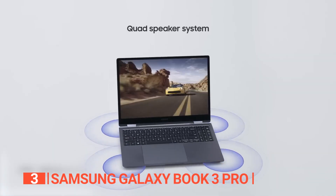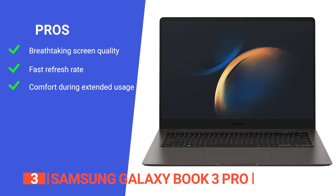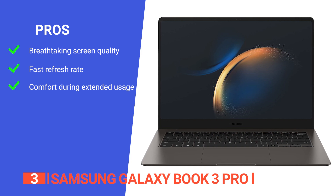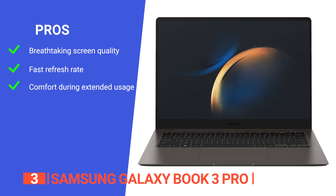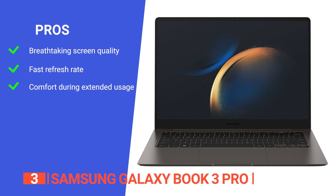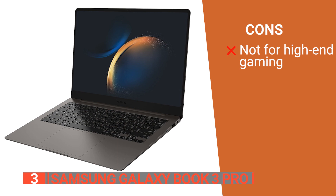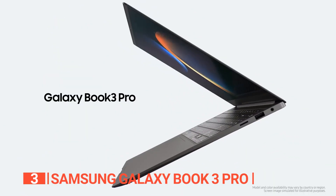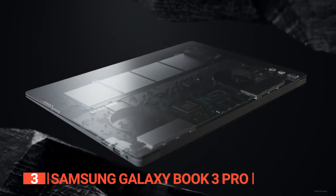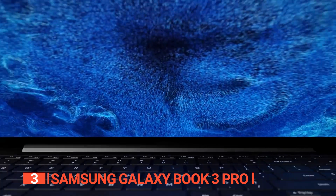Its pros include a stunning AMOLED screen that is brighter for more vibrant graphics, a swift 120Hz refresh rate for smooth scrolling, and iCare display technology that mitigates blue light for comfort during extended use. However, its integrated graphics card may not be sufficient for gaming or complex graphics-intensive tasks. The Samsung Galaxy Book 3 Pro is ideal for students thanks to its powerful processor, immersive display, and lightweight design.